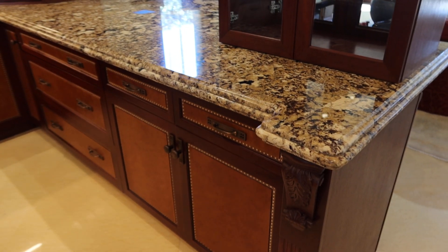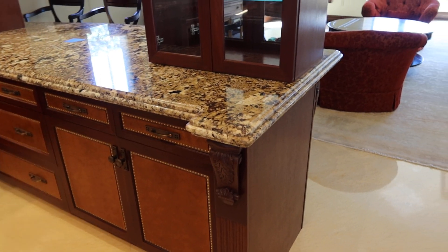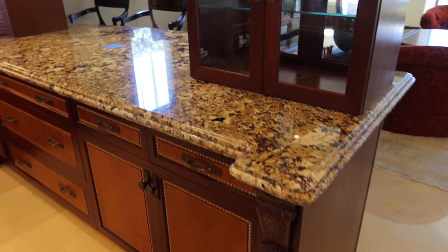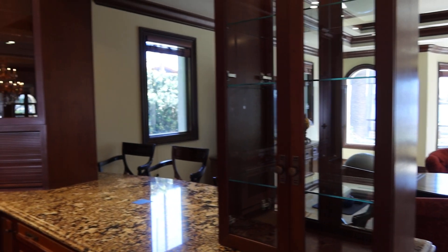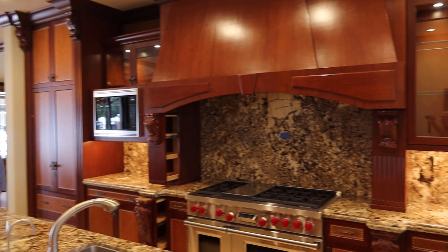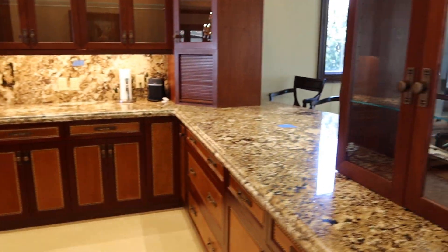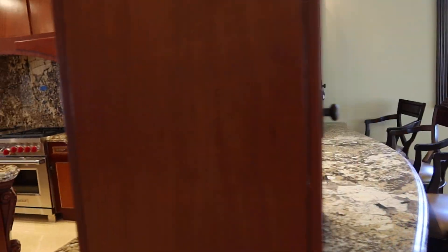What does this section measure right here, Mike? This measures 123 inches from the wall to there. So you can see it's a large kitchen just as it is. Apologies for the video being a little long.